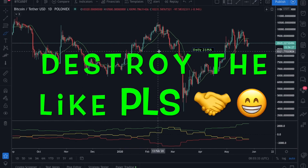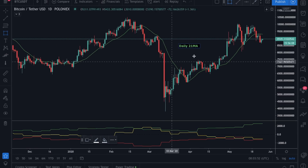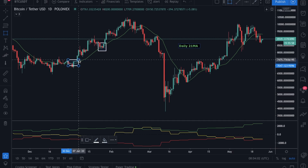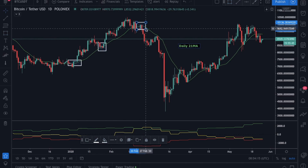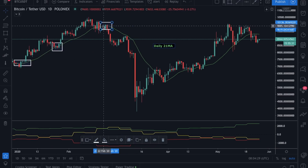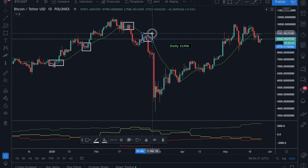This daily 21 moving average is playing an important role. We can clearly see that when price was around this daily 21 MA, it acted as very nice support for price to continue to the upside. After finding support around the 21 daily MA, price started going up and the trend was clearly to the upside. But when it got rejected on this 21 daily MA — because price was making lower highs and lower lows indicating the trend might be reversing — this MA, which was a really strong support, became the strongest resistance. Price got rejected and tried again, and the 21 daily MA didn't let price cross over it.